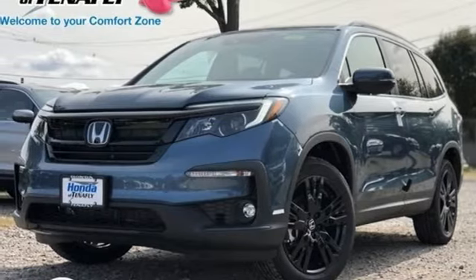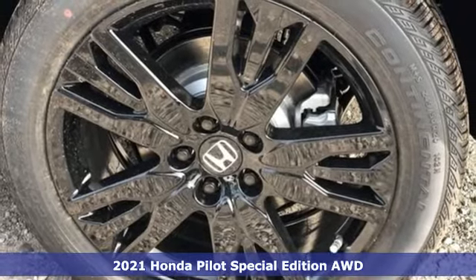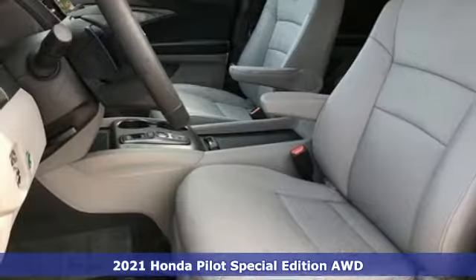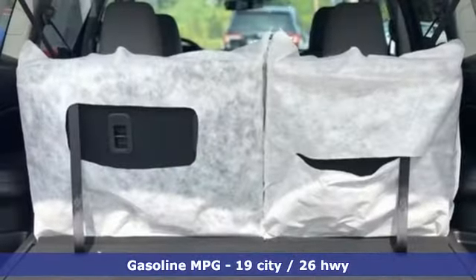Here's a new 2021 Honda Pilot. Style runs in the family, and watch the family run to pile into this roomy Pilot. And with features like these, every drive is a pleasure.